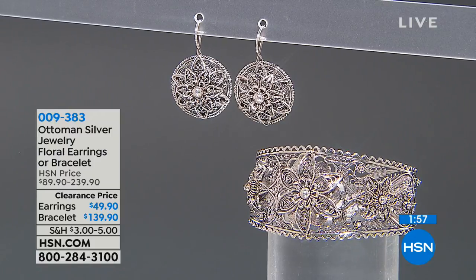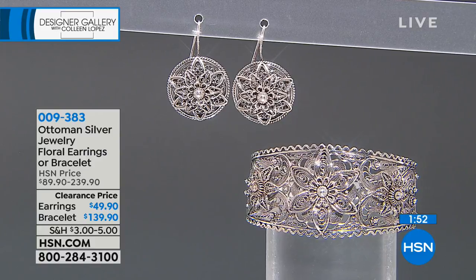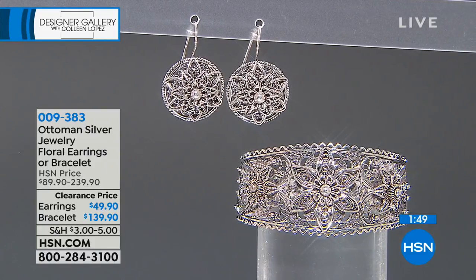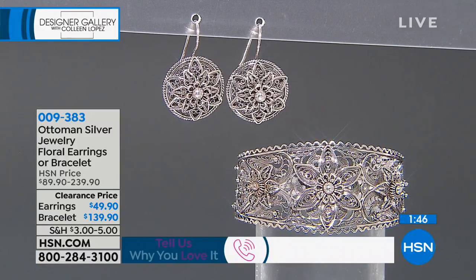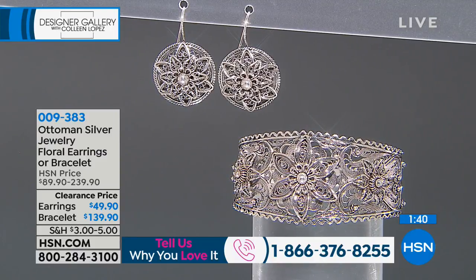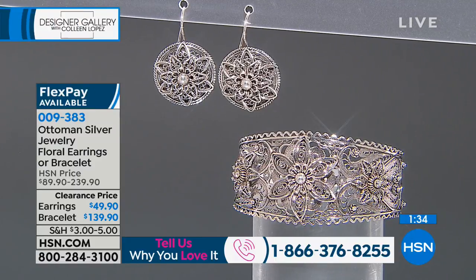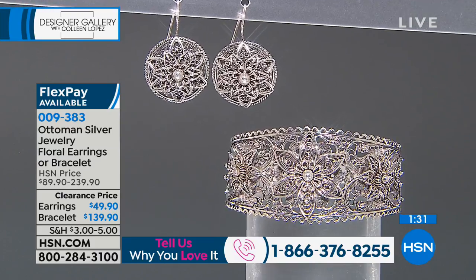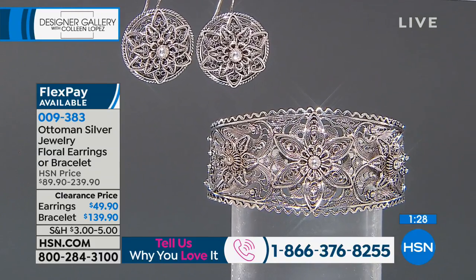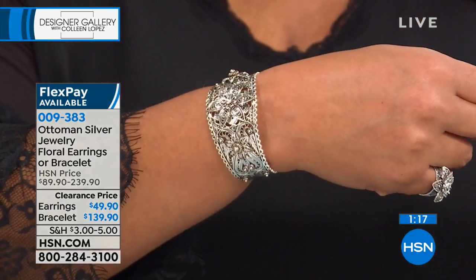These floral earrings, love these. Look at how big they are — they make a statement. They're not too large, but they are a statement earring. These floral earrings are $49.90, a clearance price. The bracelet is $139.90, also on clearance. And not only is it on clearance, you're getting it home on five flexible payments. If you're new to HSN, that means you pay it out over five months. Look at how beautiful this is — and I'm a larger gal and this fits beautifully because it's malleable.